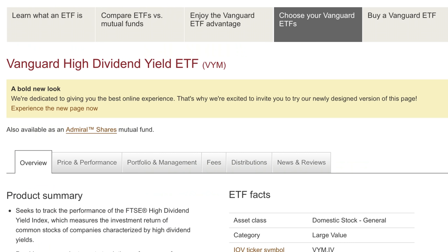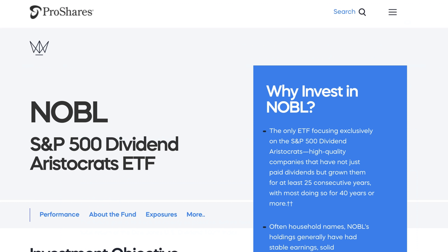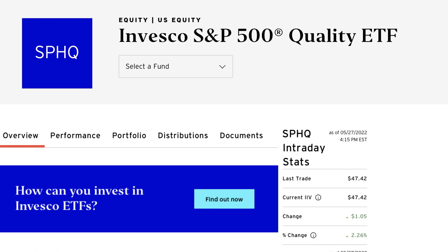Then we've got the funds from Vanguard: the High Dividend Yield ETF, VYM, and the Vanguard Dividend Appreciation Index Fund, VIG. We've also got Schwab, the ProShares S&P 500 Dividend Aristocrats ETF. Then the WisdomTree U.S. Quality Dividend Growth Fund, DGRW. Then DGRO from iShares, the Core Dividend Growth ETF. And finally, the Invesco S&P 500 Quality ETF, SPHQ. I'm not going to dive into each one's fundamentals here, but if you want to learn more, check out the previous videos linked in the description.